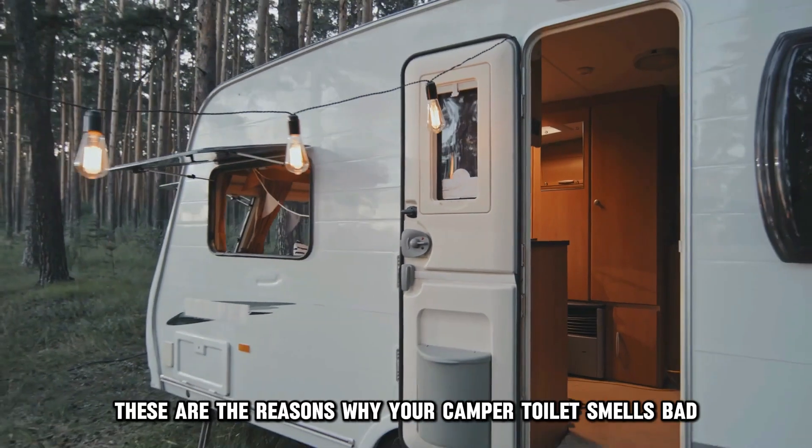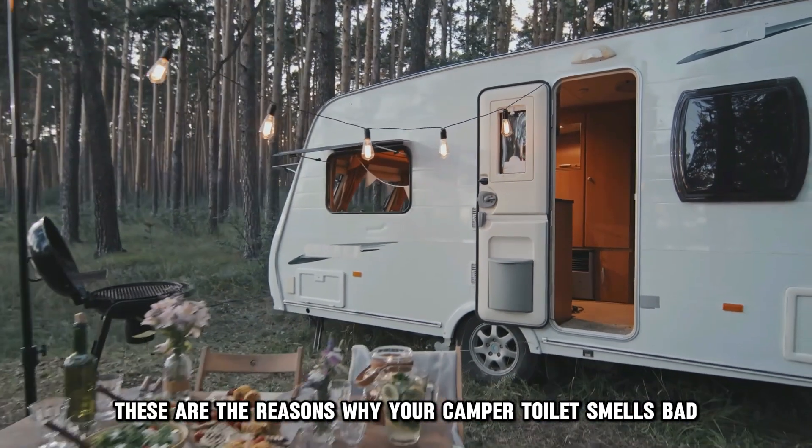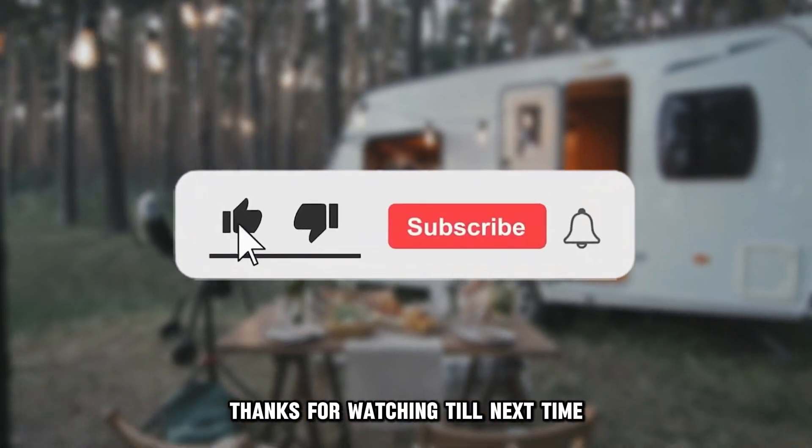So, there you have it. These are the reasons why your camper toilet smells bad. Thanks for watching. Till next time.